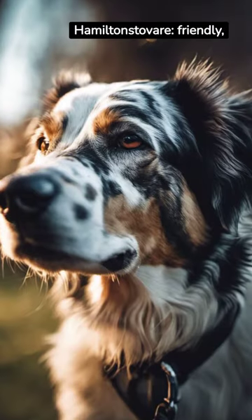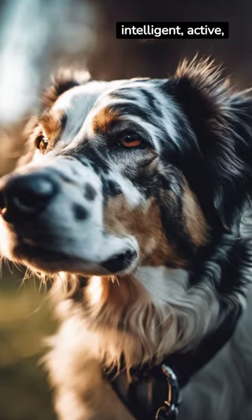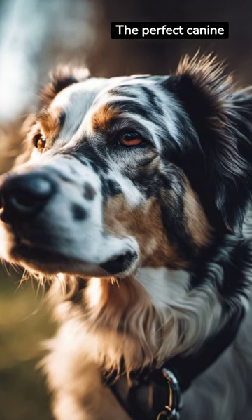So, that's the Hamiltonstevare: friendly, intelligent, active, and beautiful. The perfect canine companion.